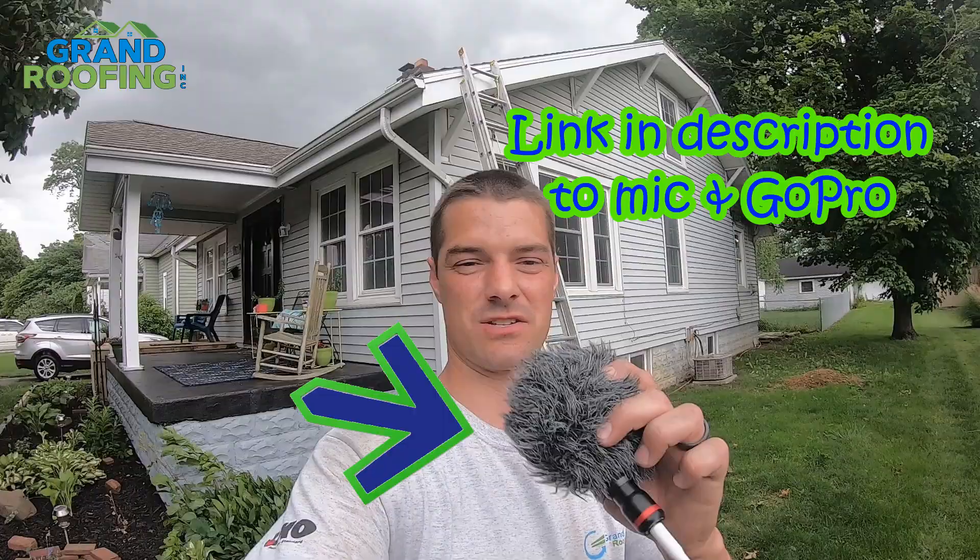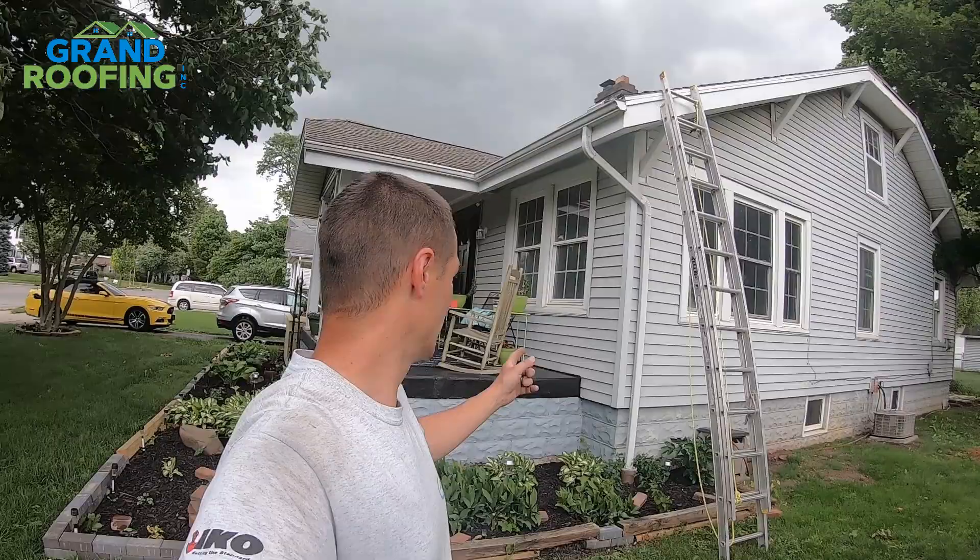Alright, I've had a few requests from you viewers to show more on how to find leaks or how to fix and repair leaks. It's really windy, I've got my little dead cat on here. So I hope you can hear this — it's a live take, not scripted.